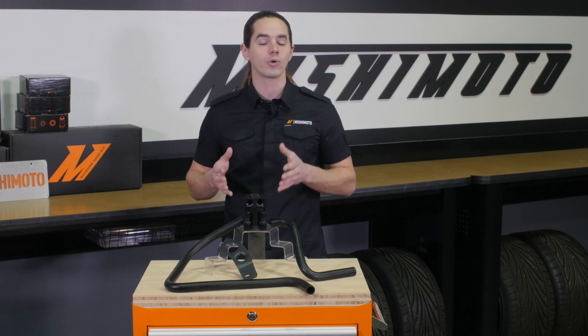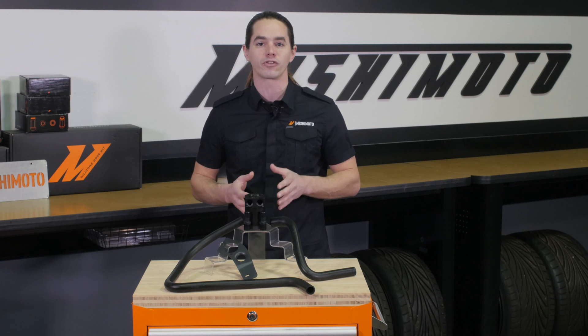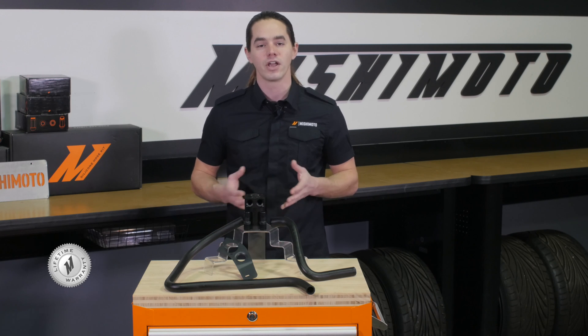To make maintenance even easier, we also offer a drain kit which allows you to quickly and cleanly empty the can without unscrewing the lid. Of course, the entire system is covered by the Mishimoto lifetime warranty to make sure it's the last catch can you'll ever need.